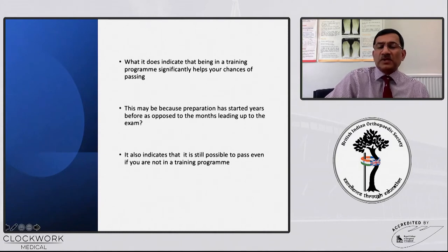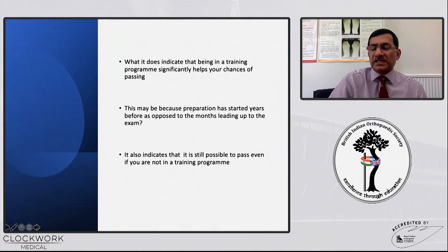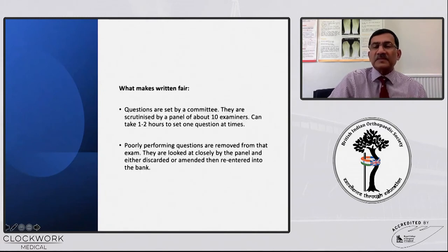Many of you in this country will be exposed to training opportunities as there are other colleagues in your department. The written exam is quite fair because it's set by a committee, scrutinised by 10 examiners, and it takes a long time to set even one question. Poorly performing questions are usually removed, looked at closely by the panel, and then either discarded or amended.